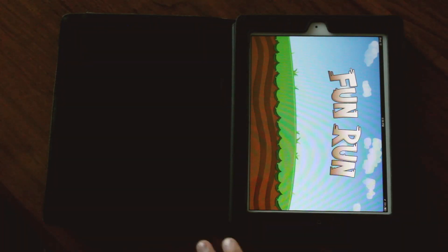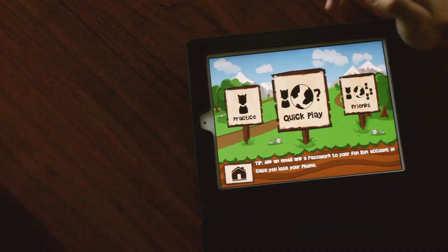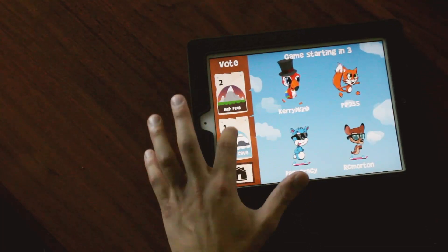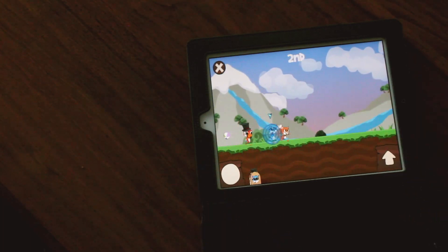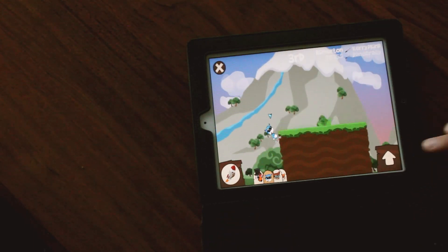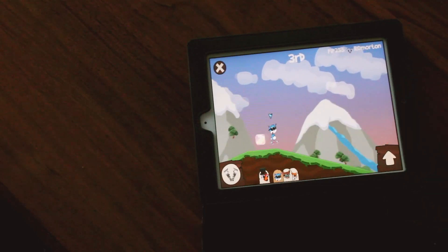Fun Run. If you guys are into multiplayer games, Fun Run is the one you got to get. You hit play — this is a multiplayer game almost like Mario Kart. You can vote on your map. The bottom left corner is your item, so I got a shield right now. It runs automatically, all you got to do is hit that. Basically there's obstacles that come your way and you just got to hop, and you have to get your enemies with items that you get from there.